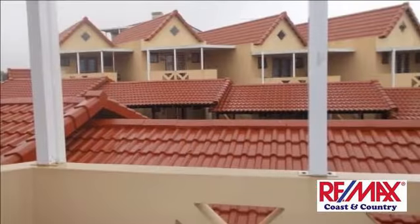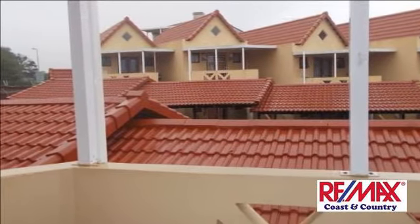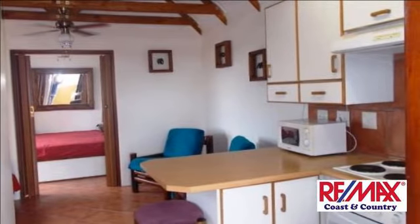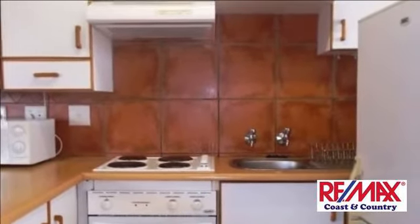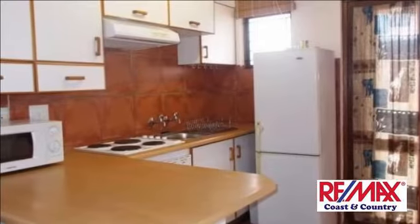Don't let the size put you off. This well-maintained one-bedroom unit is move-in ready and comes with all the furniture included. Open-plan living space consists of tiled lounge and fully fitted kitchen with under-counter oven and hob. Full bathroom with over-bath shower. Covered parking and sparkling pool in the newly painted complex.